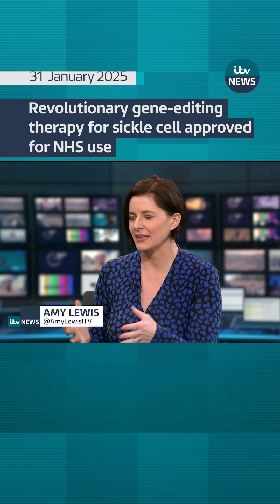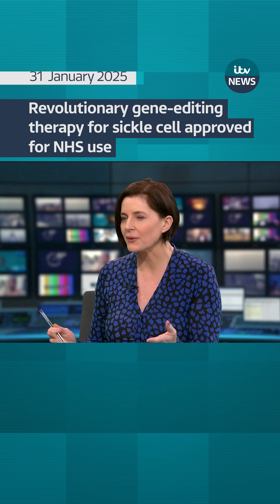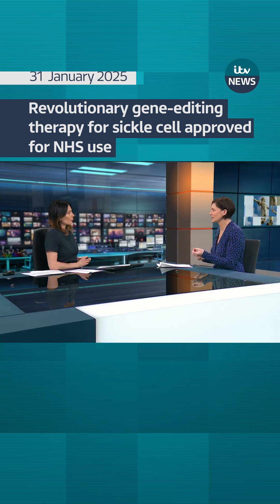We already knew that this had been approved, but now patients can start receiving it, and it has been described as groundbreaking. The symptoms for those who have it include very severe pain, serious life-threatening infections, and also anemia. This is an inherited blood disorder.